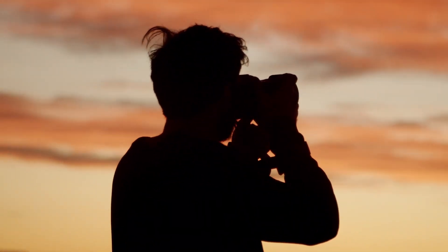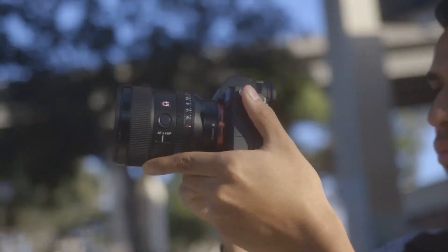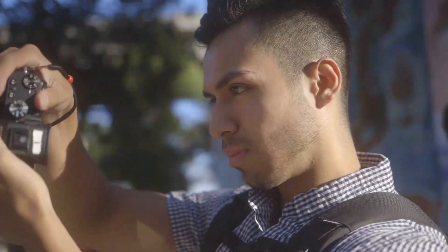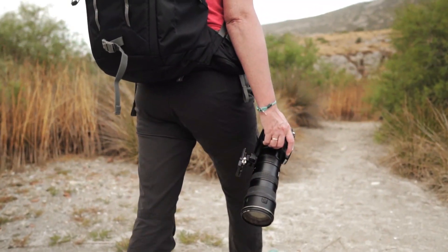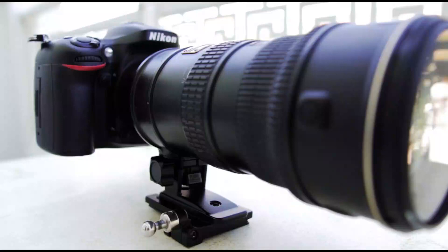The camera can shoot at up to 5 frames per second in continuous shooting mode, making it suitable for capturing action and fast-moving subjects. In addition to its still image capabilities, the D3500 offers full HD 1080p video recording at up to 60 frames per second, with a built-in stereo microphone for capturing high-quality audio. The camera also features Bluetooth connectivity for easy wireless image transfer and remote control using Nikon SnapBridge technology.